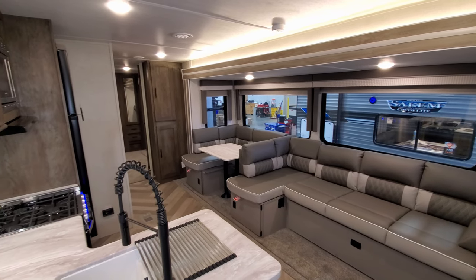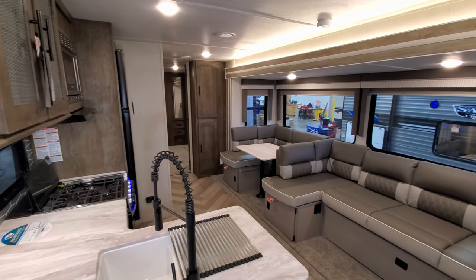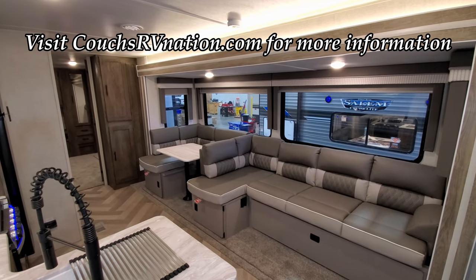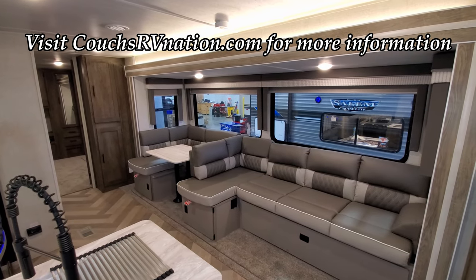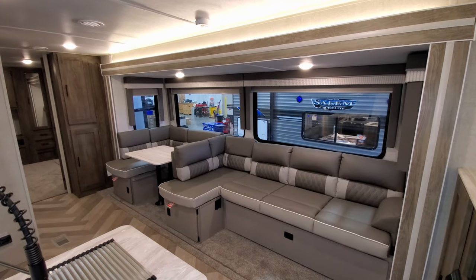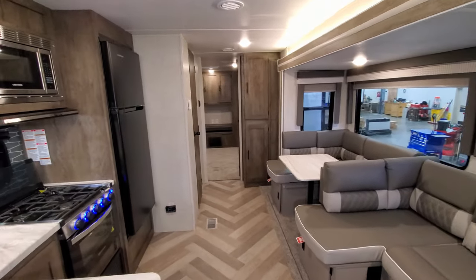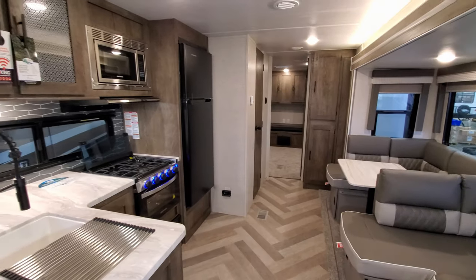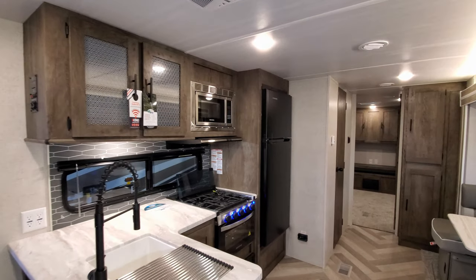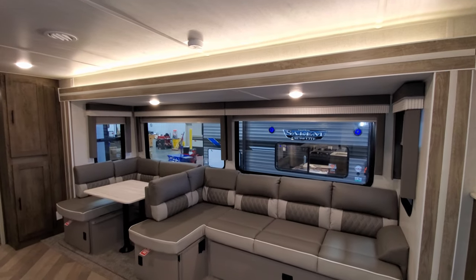We are now up inside this brand new Salem 31K QBTS travel trailer. The Salem product is the big brother product to the Forest River Wildwood version. Wildwood makes the same model called a 31K QBTS — they run down the same exact factory assembly line, built by the same people with the same features and options, just a little different coloring.